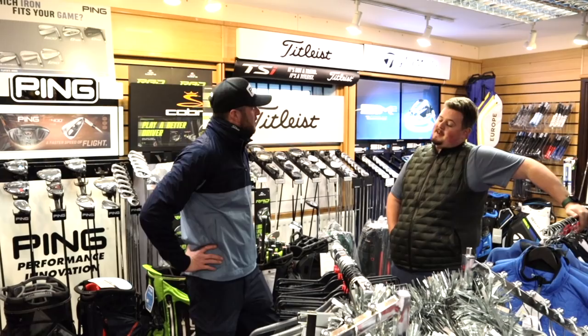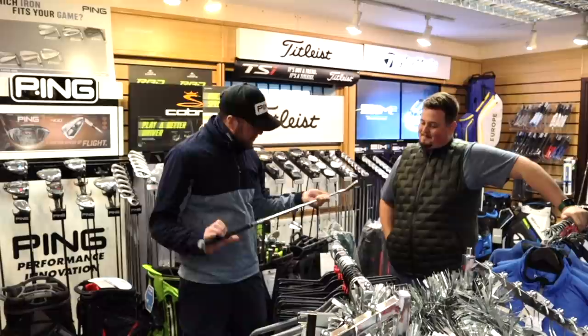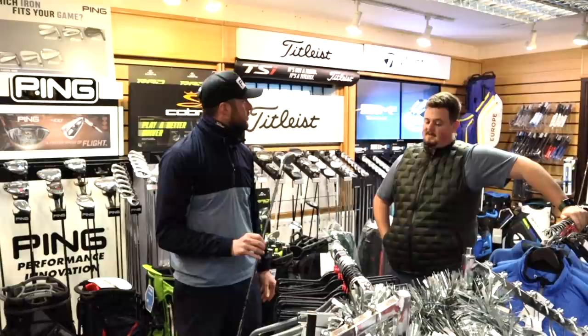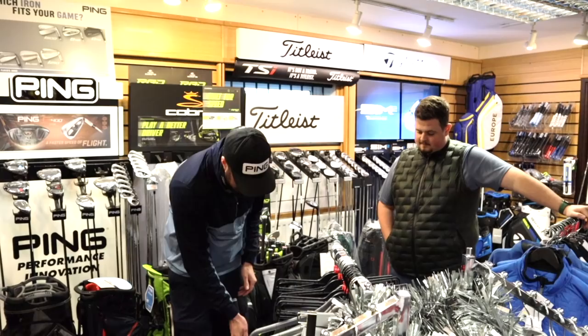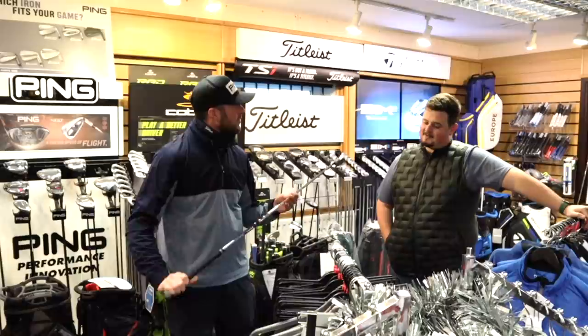Should we go with a Ping 3 Iron? This is a Ping Eye 210 3 Iron, extra stiff. Who would you say that would suit? For me it'd be a low handicapper — someone looking at going into maybe links golf, wanting to keep a lower trajectory when it's windy. It could also be that low handicapper who likes to use a blade or muscle back in the shorter irons and just wants a little bit of a cavity in the long irons. It inspires quite a bit of confidence — it's your little fairway finder.